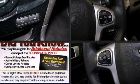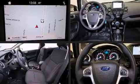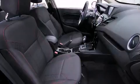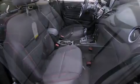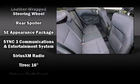Ford also prioritized safety and security by including dual front impact airbags with occupant sensing airbag, front side impact airbags, traction control, a security system, an emergency communication system, and ABS brakes. This car was designed with safety in mind, allowing you to drive with even greater assurance.